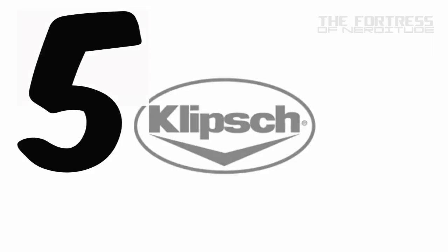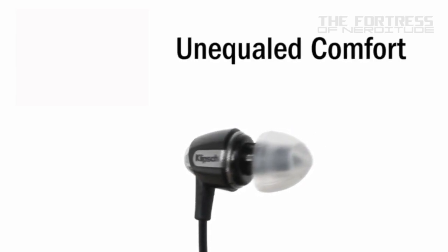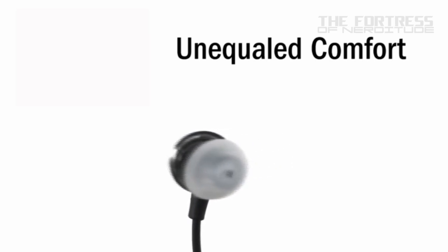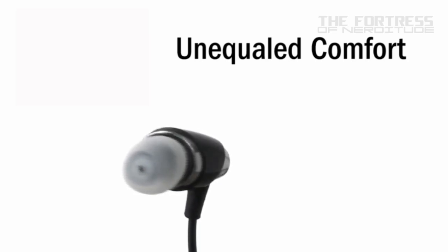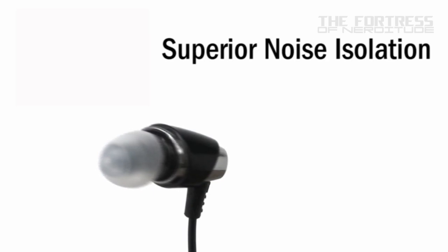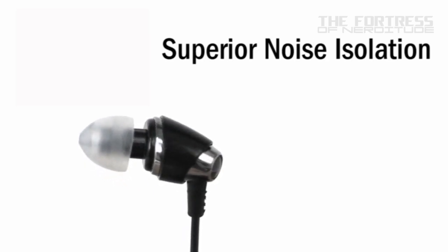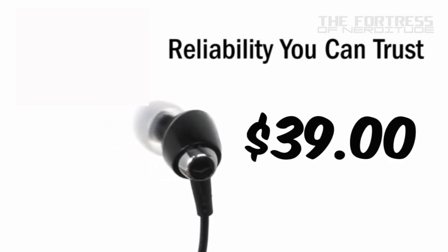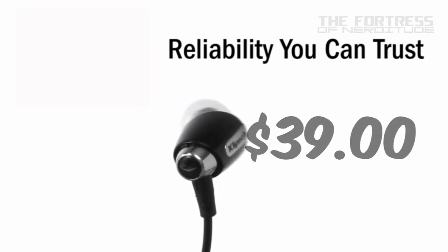The Klipsch Image S4i II in-ear headphones. The S4i IIs are noise-isolating in-ear headphones with a three-button remote and mic for full music and voice control on select Apple devices. New in this iteration are a flat, tangle-resistant cable. These headphones feature patented oval ear tips that naturally fit the contour of your ear canals. They can be found new on Amazon for as low as $39, and used for as low as $27.99.